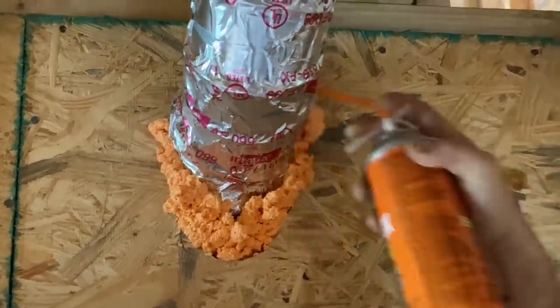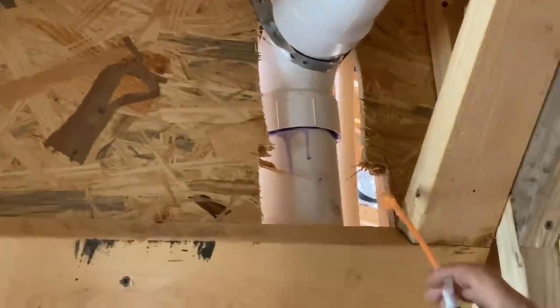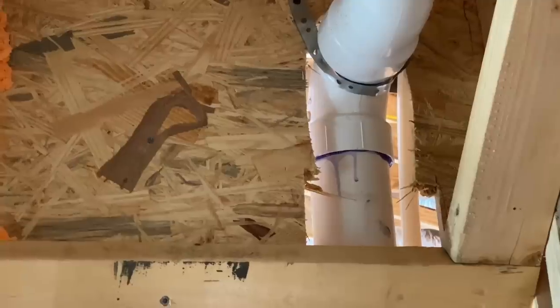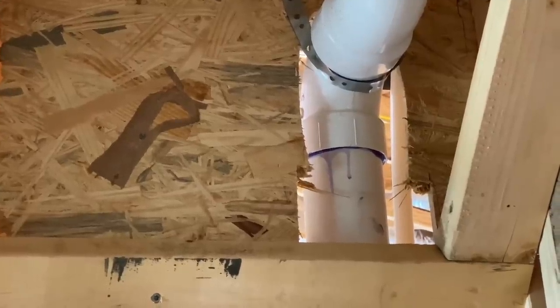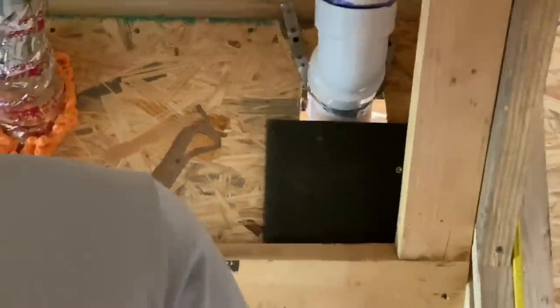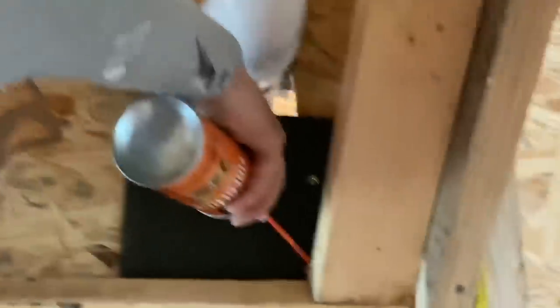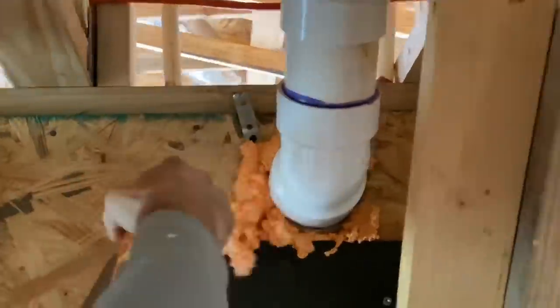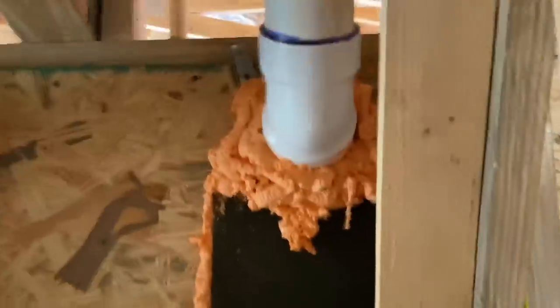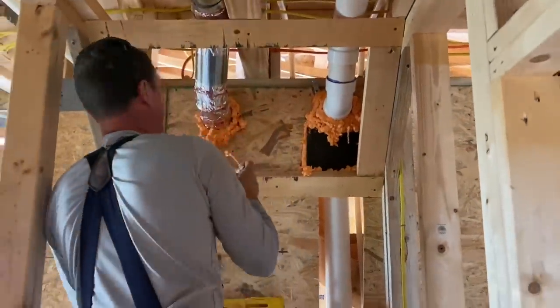Oh yeah, that looks like Cheetos. I was going to say — I don't know if it tastes the same. This is kind of hard here; I might need a piece of plywood. Yeah, let's do that first. All right, here we go. Oh yep — perfect. That'll do it, I think. We'll go check the back side.